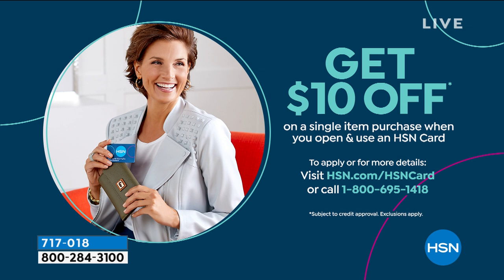By the way, if you want to find a way to become part of our HSN family and get great little perks, we have an amazing credit card with no annual fee. Today, if you sign up and get approved, you get to take $10 off your first purchase with your new card upon approval. So if you're interested, go to hsn.com or call the number on the screen. We've got special VIP events throughout the year, sometimes extra flex pay — it really is a wonderful little card.